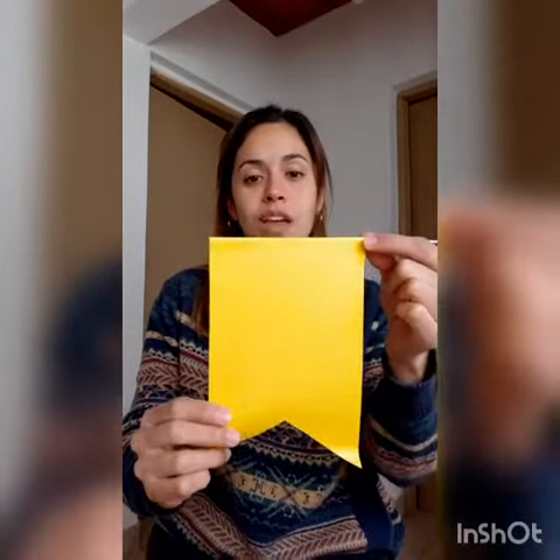And the last one. What color is this? Excellent! It is yellow. Can you say yellow? Very good!